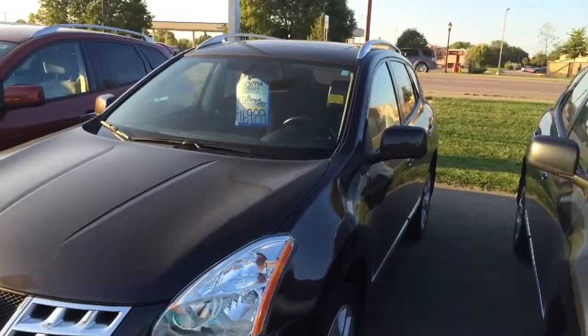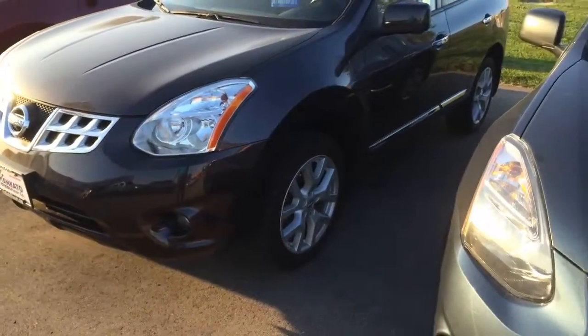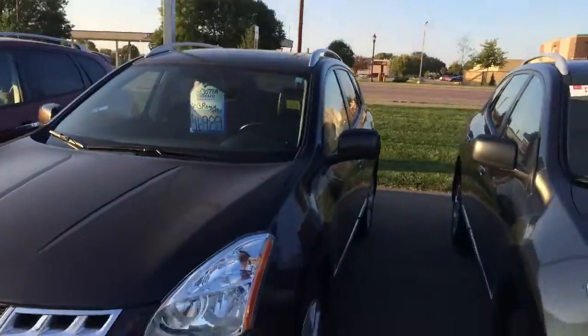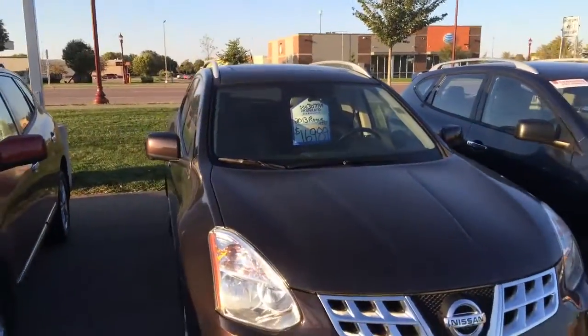Another 2013 — this would be an SL, so leather and heated seats with 58,000 miles on it and an amethyst color. Again the bigger wheels, the chrome accents, the sunroof, leather heated seats, fog lights, Bose stereo, navigation — for $16,989.